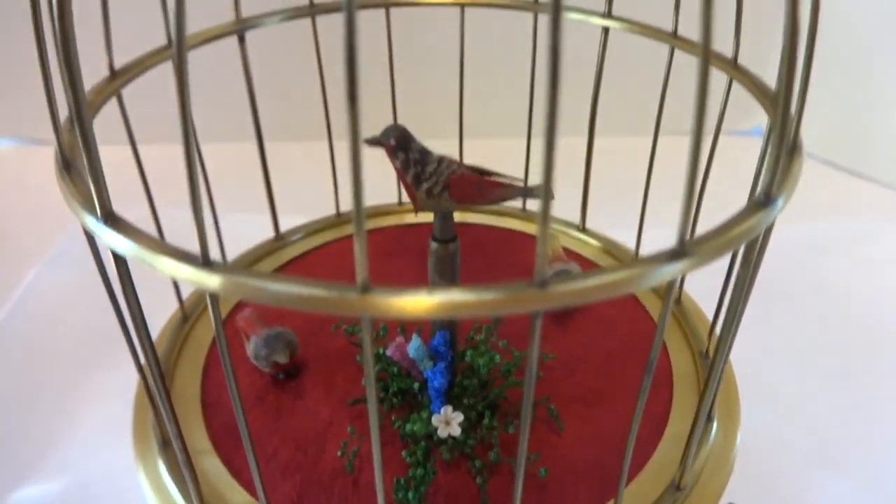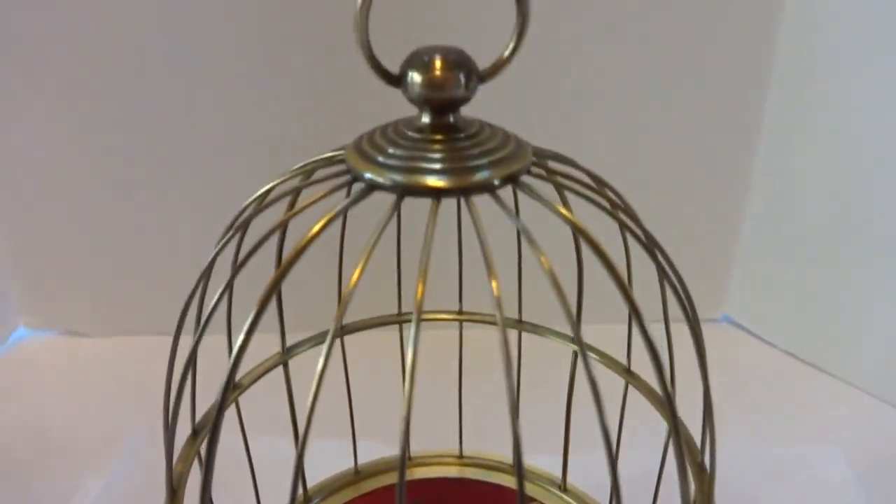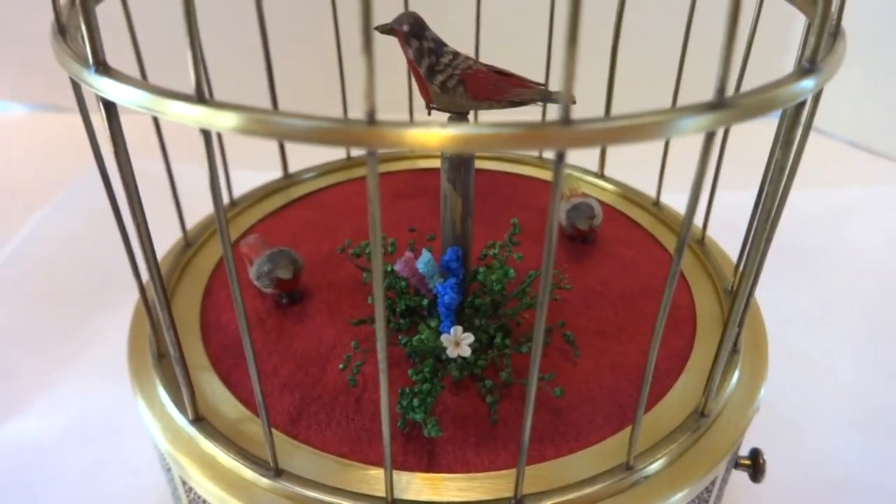In summary, a rare vintage Aischel Singing Bird Box with three animating birds.